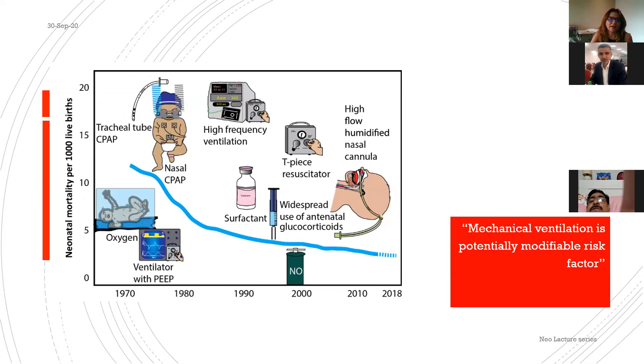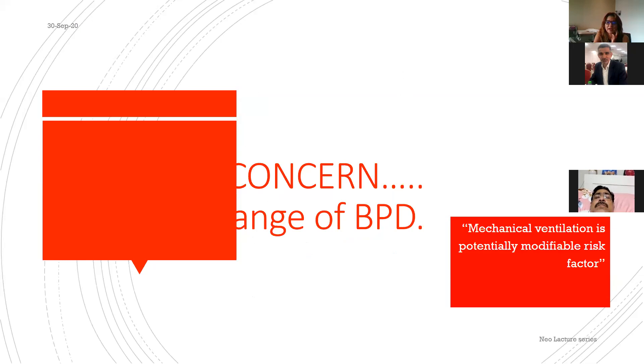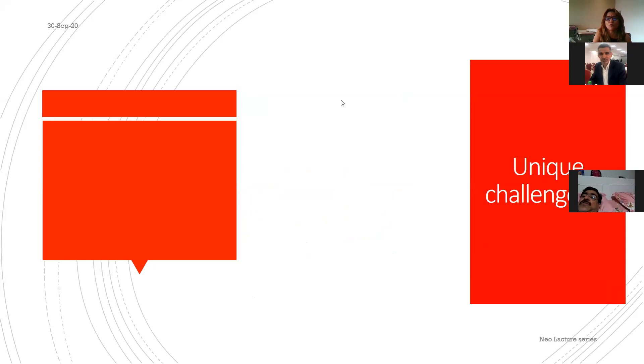Looking at history, we started with CPAP by Gregory, then went to high frequency, then came back to high-flow nasal cannula — going in circles. Whatever we use, we haven't been able to reduce BPD rates. So whether using invasive or non-invasive ventilation, we must manage babies well to address BPD concerns.